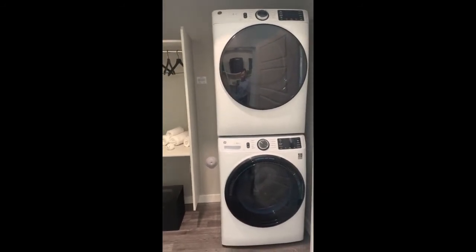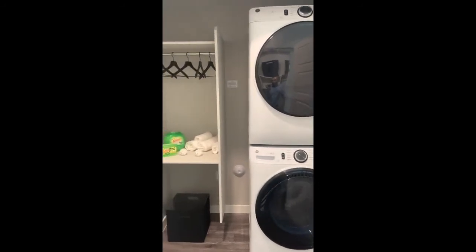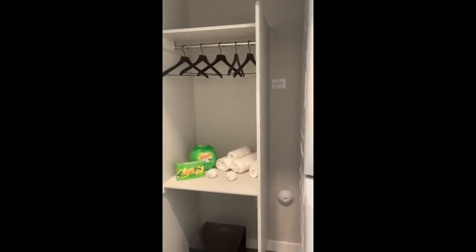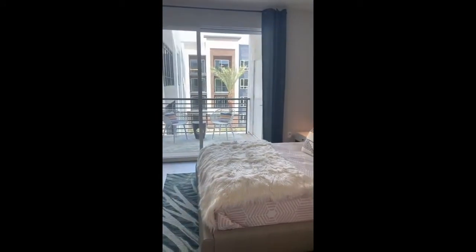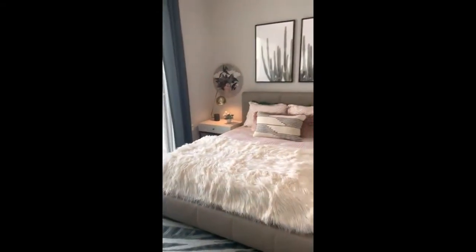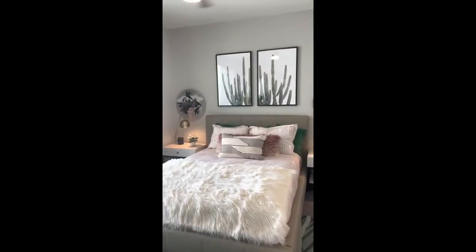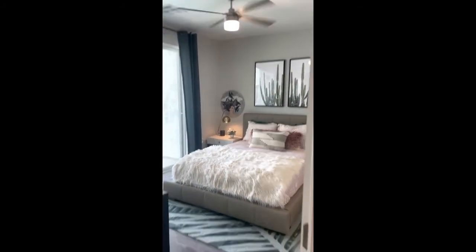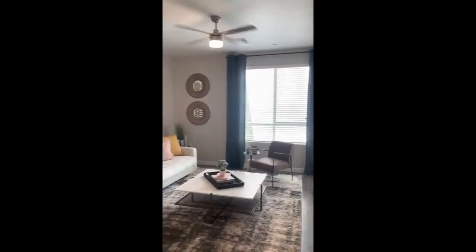Here is a nice big full-size washer and dryer, and right on the left here you'll have some space to hang dry clothes. You have this beautiful sized bedroom — as you can see, you can fit in a full-size dresser, a queen-size bed, and two great nightstands right next to the bed.